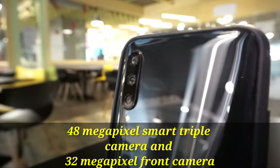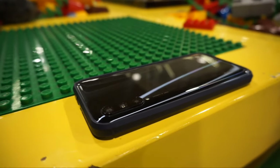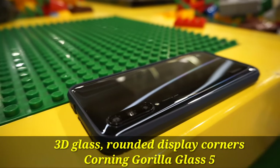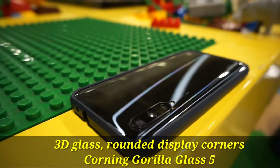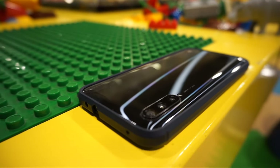The rear triple camera layout has a main 48 megapixel sensor, an 8 megapixel ultra-wide, and a 2 megapixel macro sensor. The front also comes with a 32 megapixel sensor, and the video resolutions it shoots range between 4K, 1080p, and 720p.